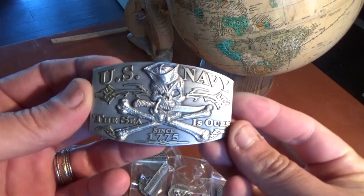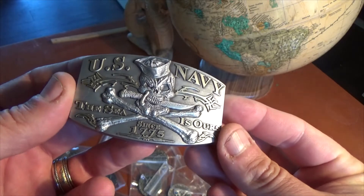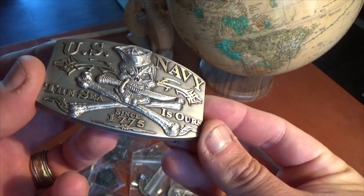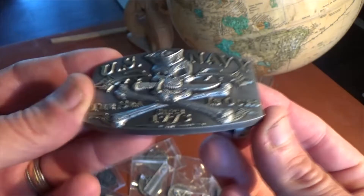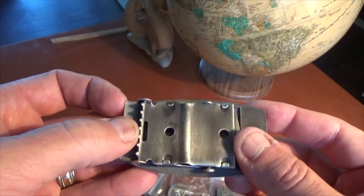Listen up Navy, got a new belt buckle for all you sailors out there. This is Frost Call with another design from Vision Strike Coins — today the US Navy 'The Sea Is Ours Since 1775' belt buckle. It fits pretty much every standard belt in the military.